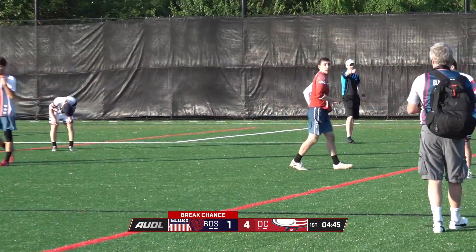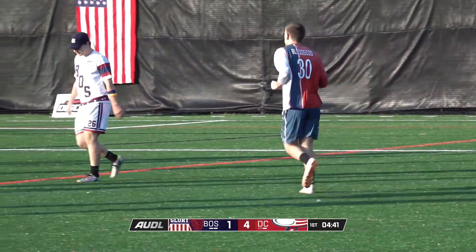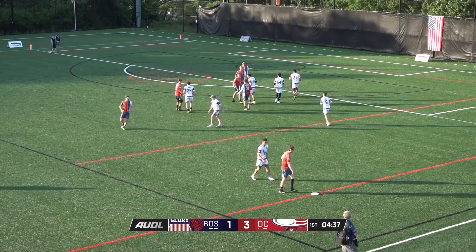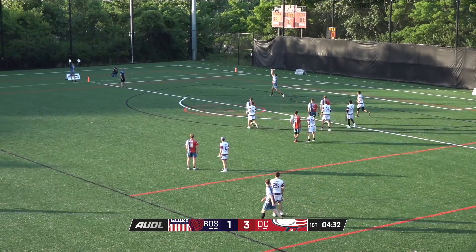Nice D from Bloodgood there, getting it back. That's really what Bloodgood does — he will find a way to kind of close that space, very similar to Steve Warner on Boston.